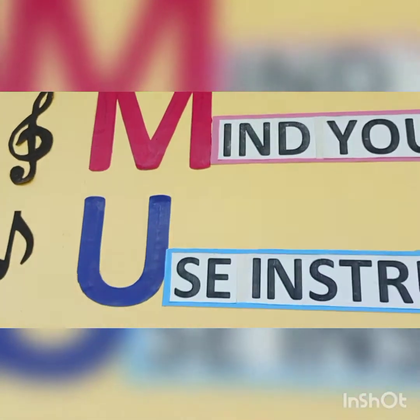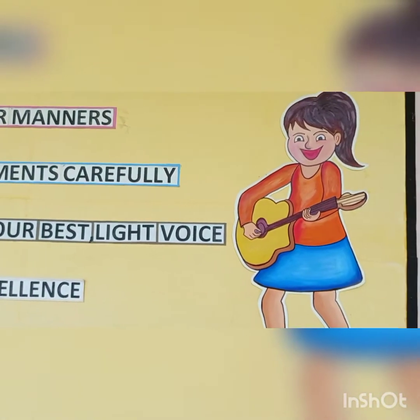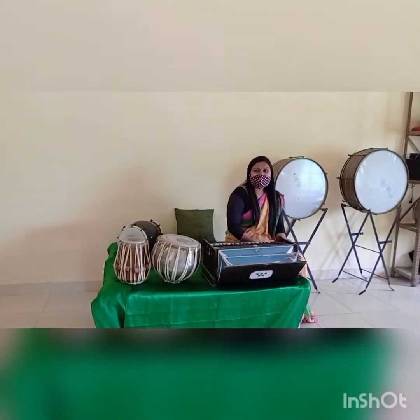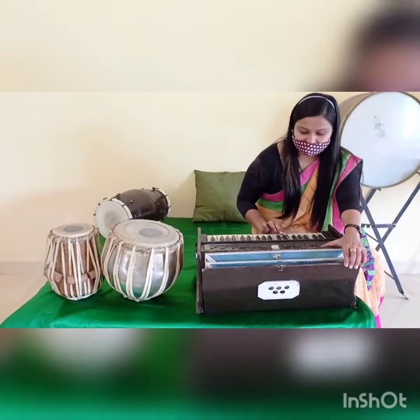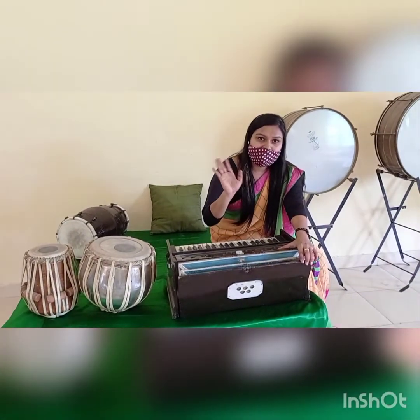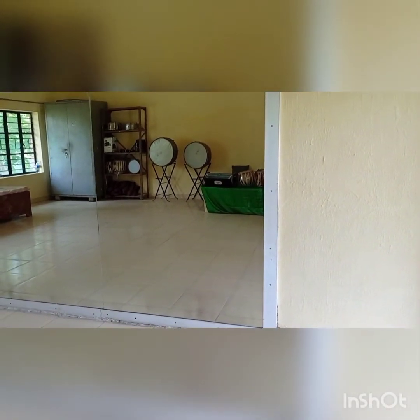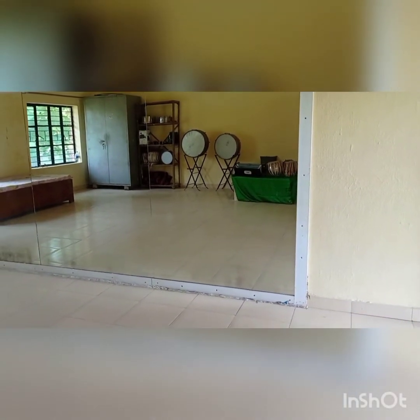Students, now you visit your music room. There is a teacher of dance and music in our school. You will have a music class. This is a musical instrument. Students, why do you come in the music room? Yes — to learn music and dance.